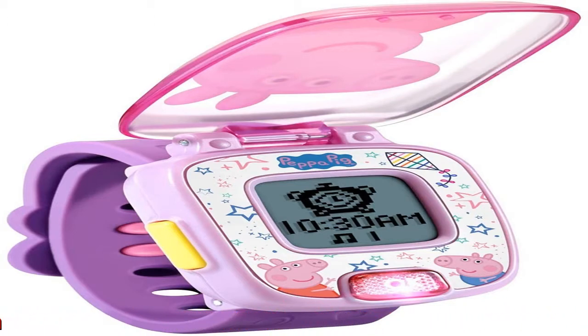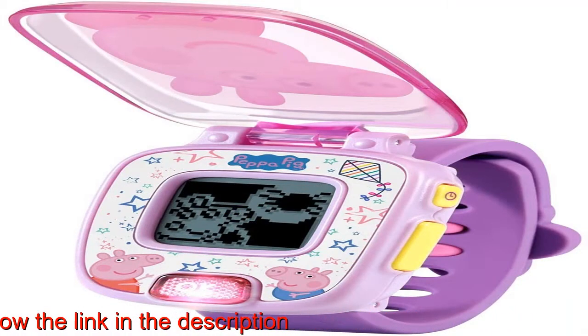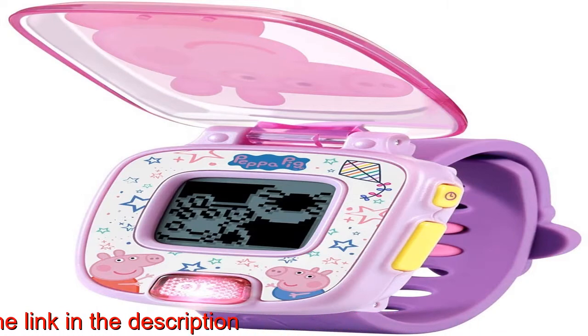Explore time concepts and build early habits with a cuckoo alarm clock, timer and stopwatch. From early counting skills to comparison concepts, this watch grows along with your child and keeps age-appropriate learning right at hand, intended for ages 3 to 6 years.